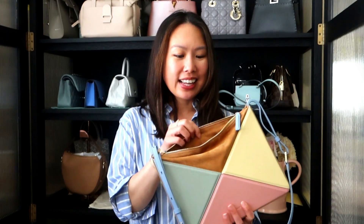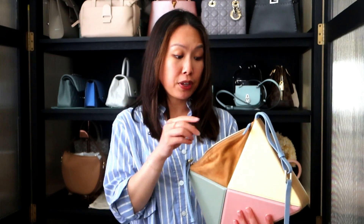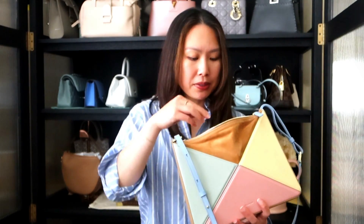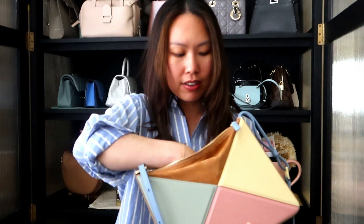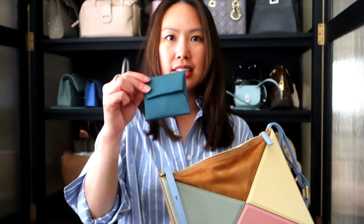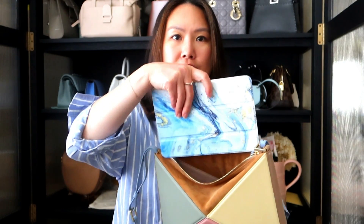It is a very compact bag but it can fit a lot. I've been using it for the last two months for this review. Right now I have: my sunglasses, my wallet, a hair clip, headphones, a hand lotion, tissue, a little Hermès Bastia coin purse with some meds, a Dior lippy, and car keys. It could obviously fit a lot more — let me just show you my iPad mini.